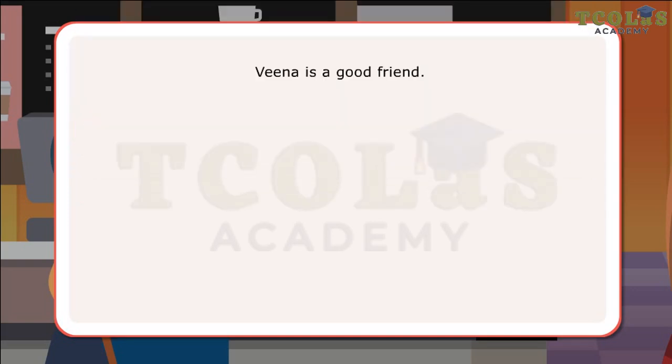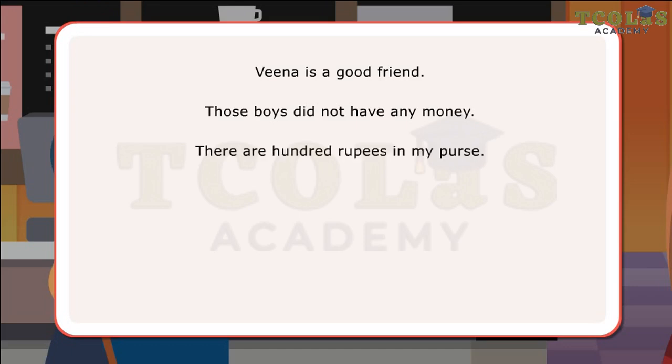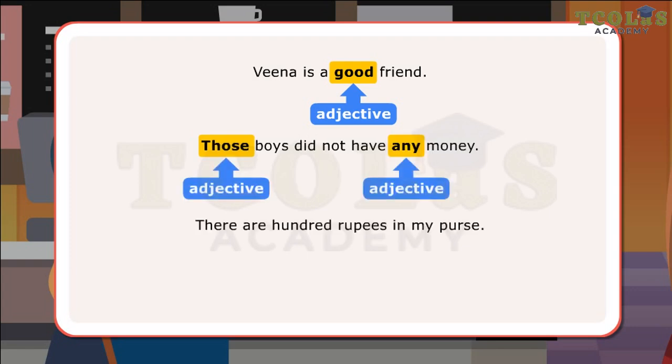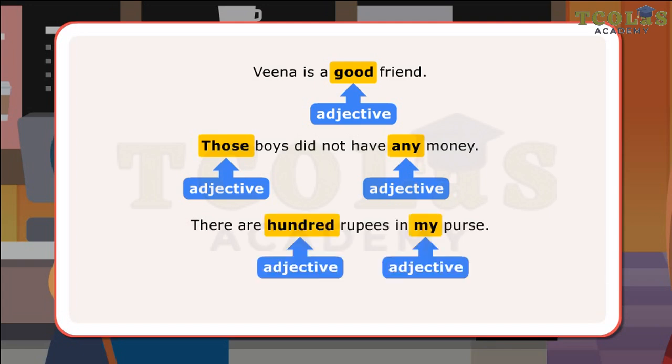Veena is a good friend. Those boys did not have any money. There are 100 rupees in my purse. In the first sentence, good is an adjective as it tells Veena's quality. In the next sentence, those and any are adjectives. Those points out which boys are meant and any shows the quantity of money they had. In the last sentence, hundred and my are adjectives.